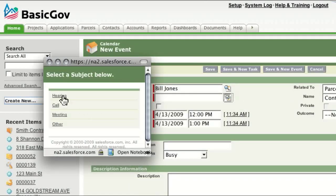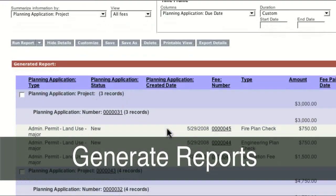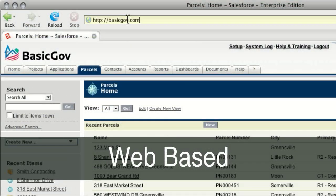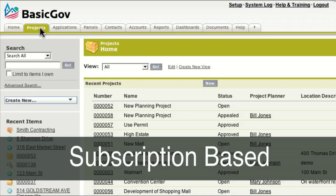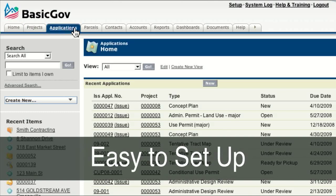You can schedule hearings and notify all interested parties. And at any time, generate reports. BasicGov is web-based, so you can access it from the office, home, or even in the field. And because it's subscription-based, there are no capital costs, and it's easy to set up.